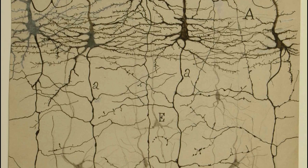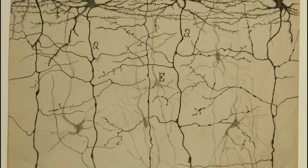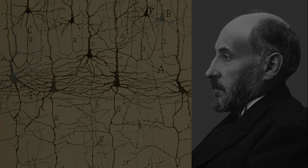Dendrites are the input and axons the output ends of neurons. This research earned him the Nobel Prize in 1906, and our visualization is inspired by his beautiful drawings.